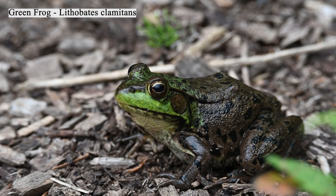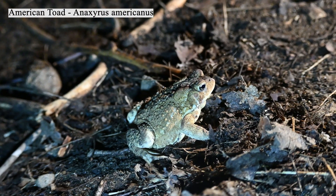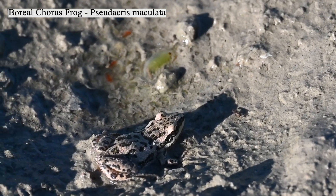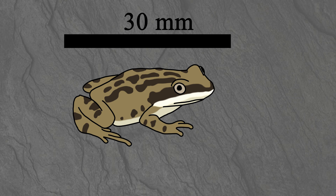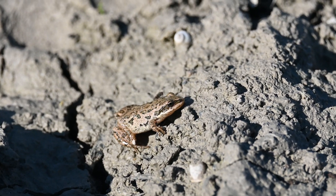There are over 120 species of frogs and toads in the U.S. and Canada, and you've probably never heard of most of them. Many of these species are small and easily overlooked. The Boreal chorus frog itself grows to a maximum length of roughly 30 millimeters, but many individuals never reach this size.